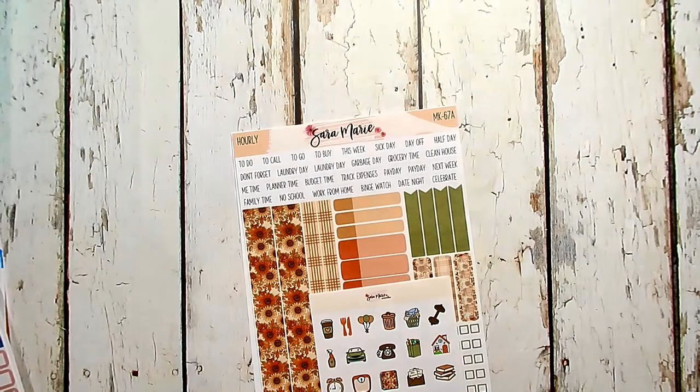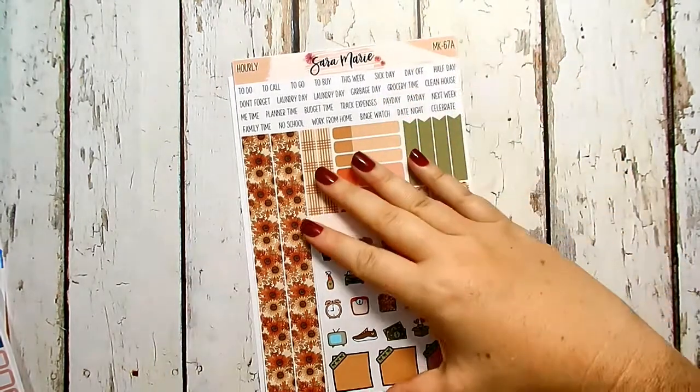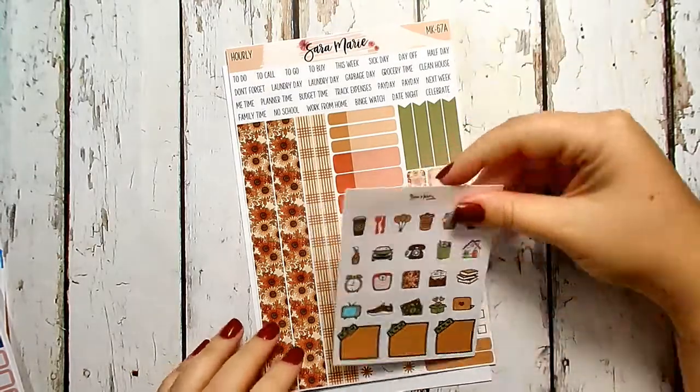I also purchased a bunch of stickers from Once More With Love. I don't think I'll be able to add that onto this video, but I might create its own separate video for it — we'll see.